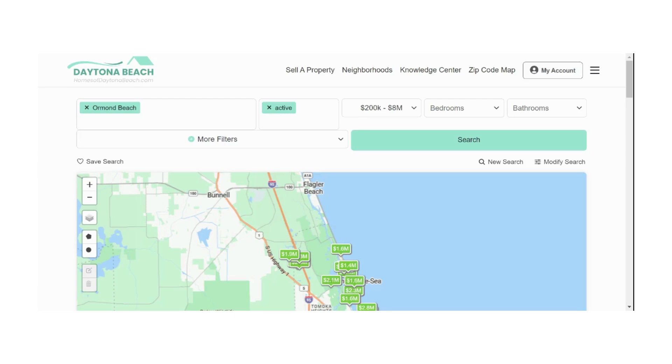And there you have it, my top three Ormond Beach neighborhoods. Let me know in the comments below which of these three you liked best, or if you have a different neighborhood in mind. Whether you're looking for upscale living, a picturesque setting, or a blend of natural beauty and amenities, Ormond Beach has something for you. If you are curious about what the available inventory looks like in Ormond Beach at the present time, you can easily browse all of the available inventory on our website at homesofdaytonabeach.com.